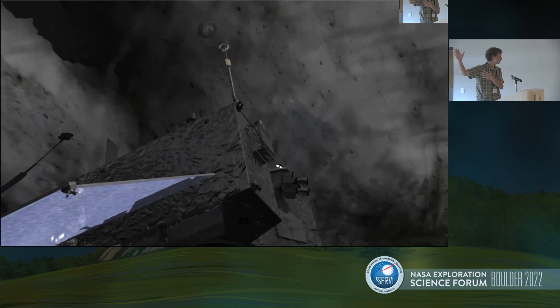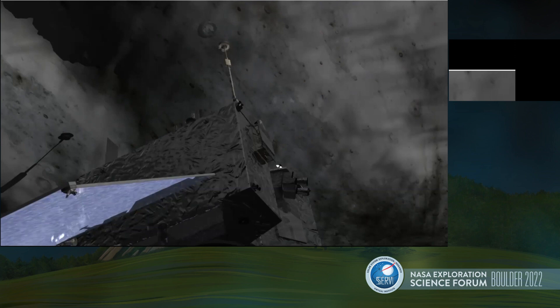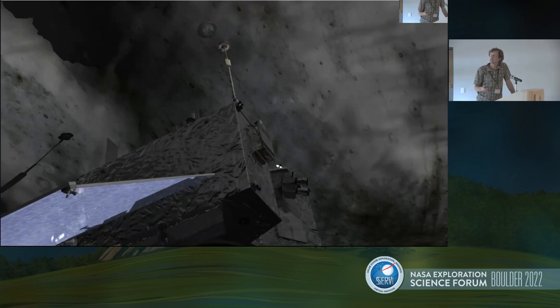We did this in October of 2020 and we successfully sampled at Bennu. It was a great experience and we're all very happy about that. The samples will be back in another year, but I want to talk about the actual moment of contact and the actual pressing of the sample head into the surface, because this is a wonderful science experiment we got to do of interacting with the surface of a rubble pile asteroid.